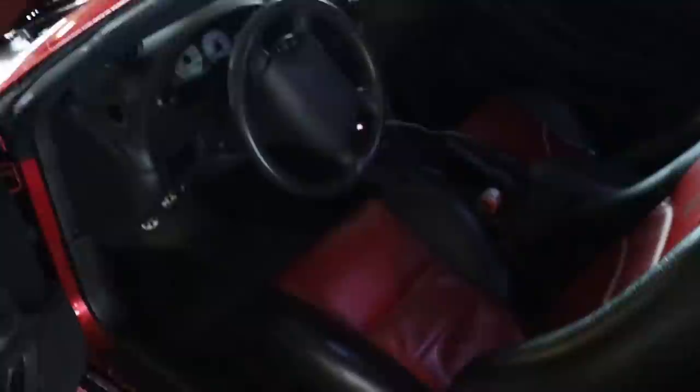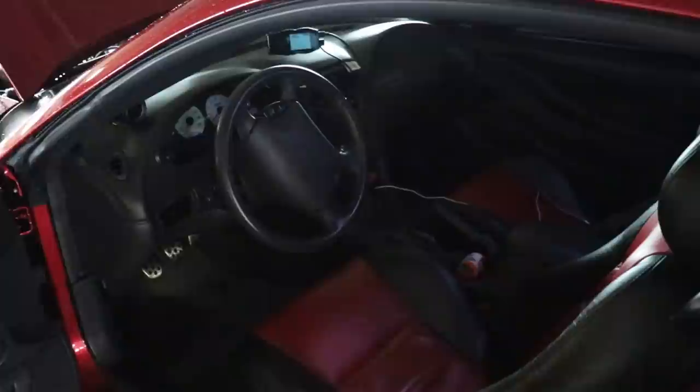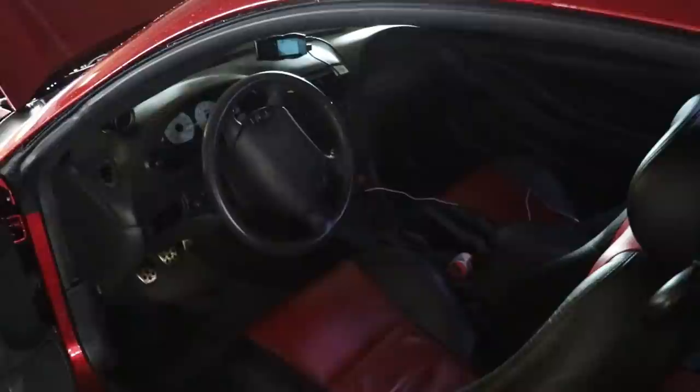The car came with a factory parchment interior — basically tan insert with a black outside. I traded the seats for 10th Anniversary 2003–2004 Cobra seats. We have an MGW short throw shifter, and other than that the interior is mostly stock. We have a Pioneer head unit to go with the stock Mach 460 sound system — the factory Mach 460 is pretty good, especially if you mostly care about going fast. It does the job well, especially with an aftermarket unit that has Bluetooth and USB.